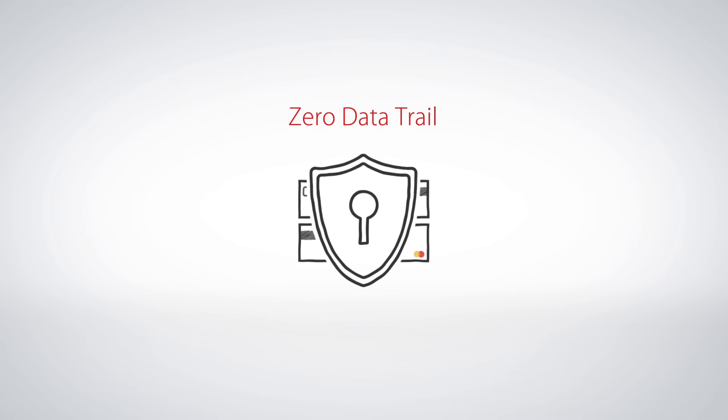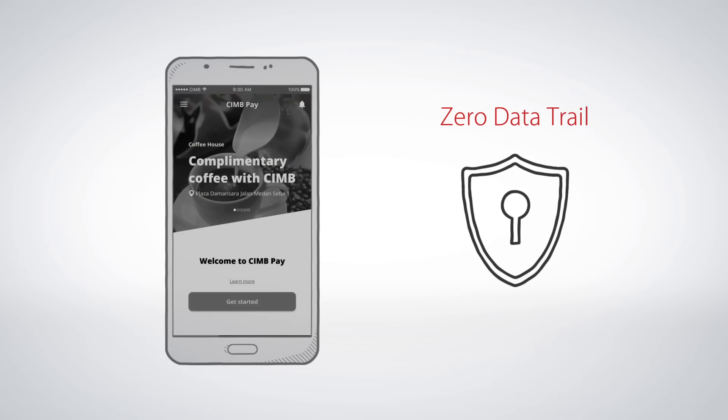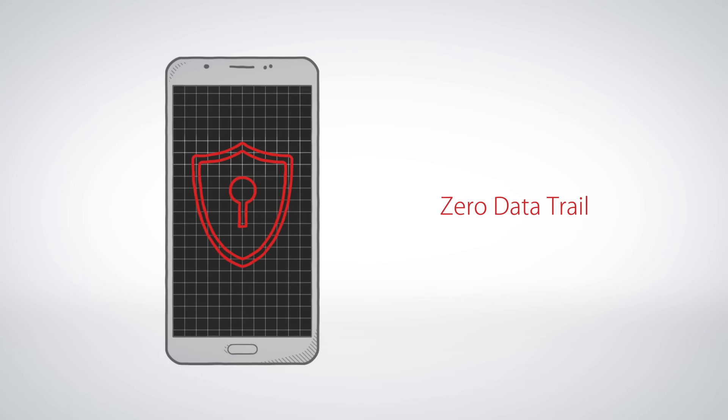With CIMB Pay, your cards and payment information is safe because it is never stored on the phone. In any unforeseen event that you lose your phone, we will disable the payment function on the app when you call in to report it.